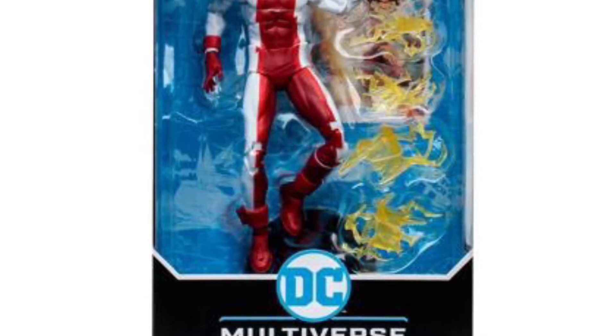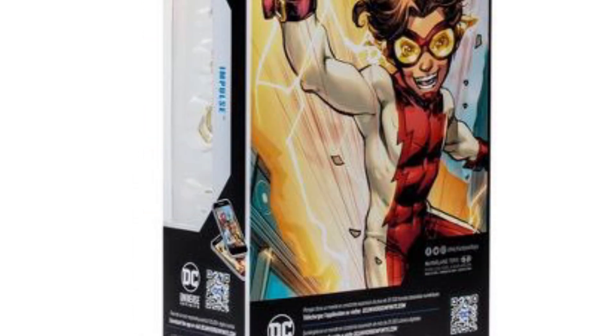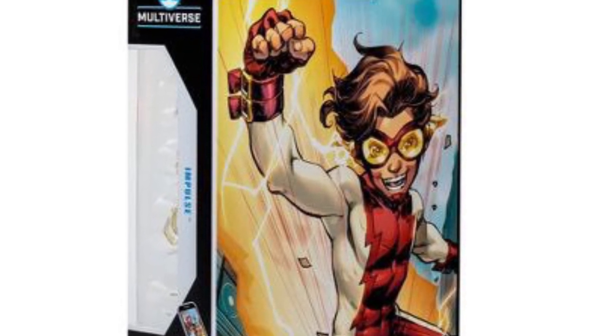Alright guys, we got some more DC Multiverse McFarlane toy reveals. These are all going to be Gold Label Target exclusives, so it's not Walmart. It won't be as hard to get. Thank God.